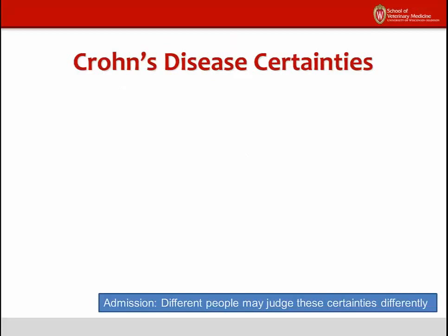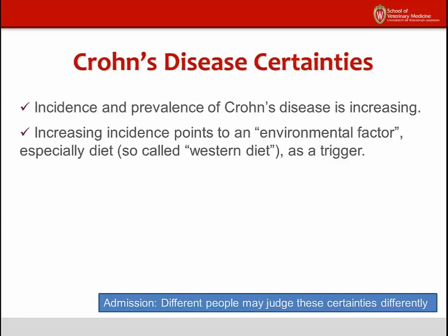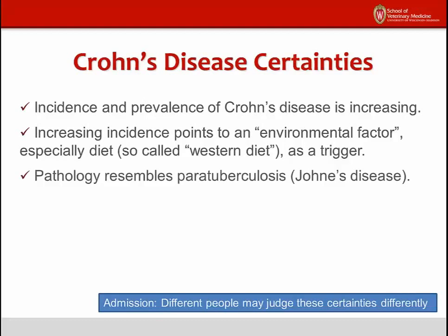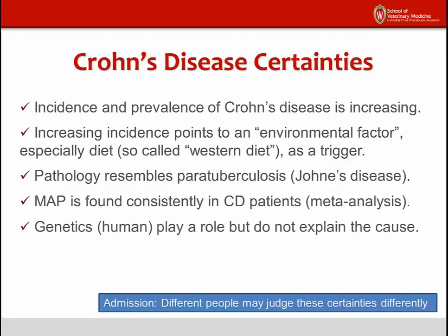Here are some Crohn's disease certainties. The disease is becoming more common, a pattern suggestive of an infectious cause. Epidemiological studies point to a trigger for Crohn's disease that is associated with diet. The intestinal pathology of Johne's disease in animals closely resembles that of Crohn's disease. The consensus of case control studies indicates that MAP can be found in Crohn's patients far more often than in controls. The genetic markers linked with Crohn's disease probably do play a role in the disease process, but they cannot be considered a cause of Crohn's disease. Interestingly, these same genetic markers are also associated with susceptibility to mycobacterial infections.